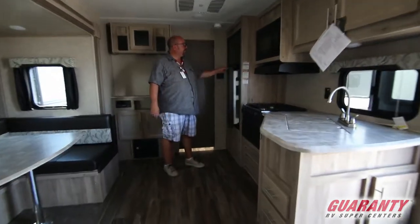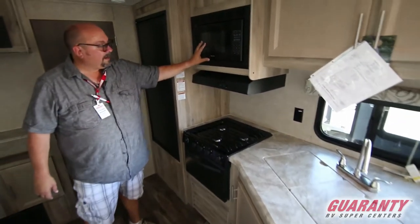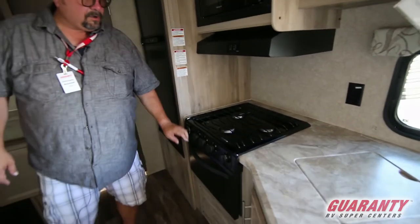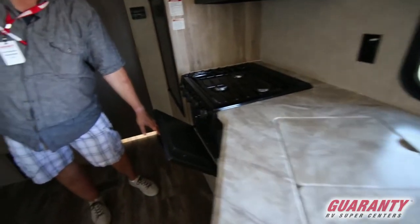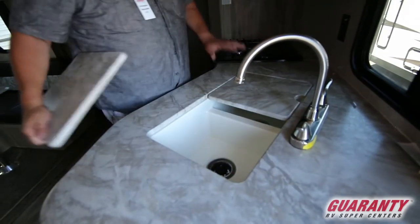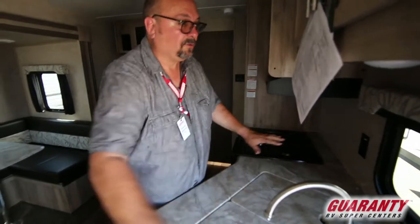Beautiful fridge and freezer — mid-sized. You've got your microwave, your hood light and fan, three-burner cook stove, oven, and a really nice double sink. These are all flush, so you have a really nice big counter space to work with.